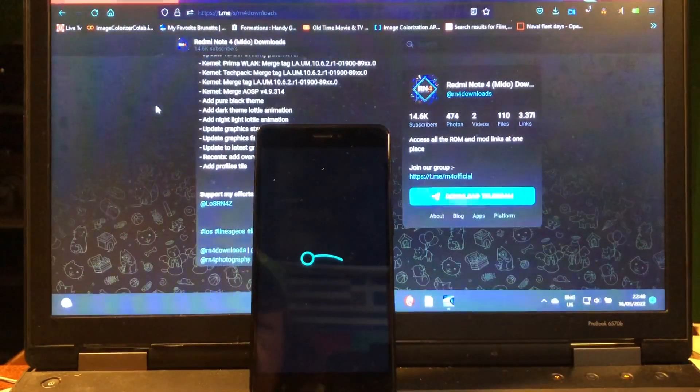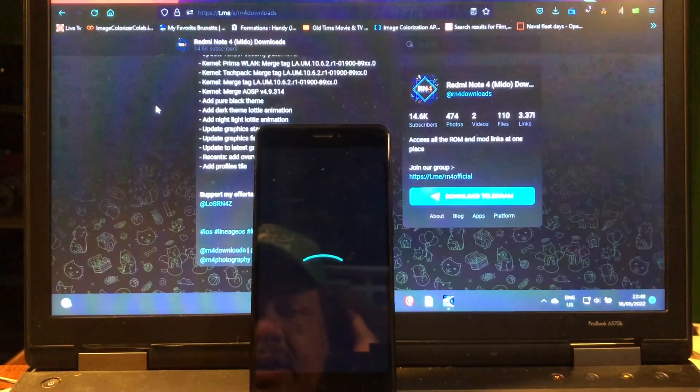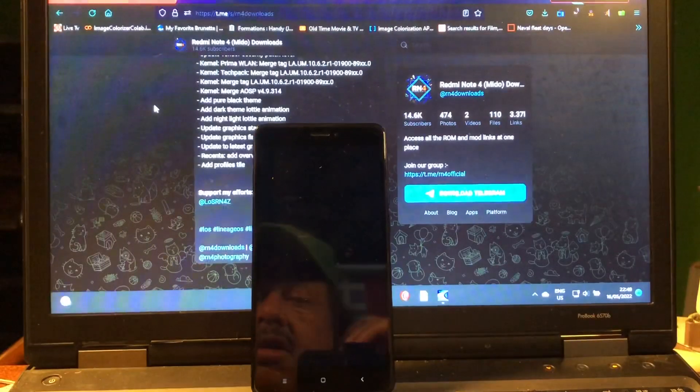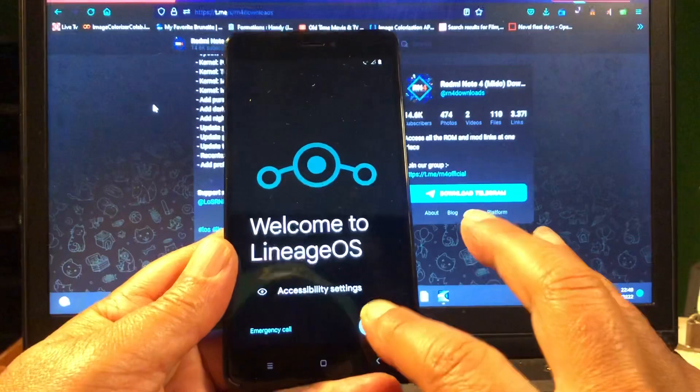This is the Redmi Note 4. Oh look, it's booting up! This phone is a good phone - I got it a while ago. It was my first custom ROM phone, bought it for 40 euros. It came with LineageOS 16, Android 9. At the time that was amazing because we didn't have Android 10 yet, but then we got 10 and this thing could run it all - even 12. Look at that nice black setup screen!